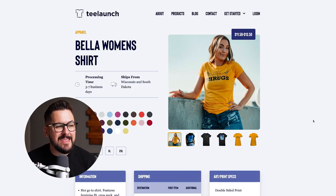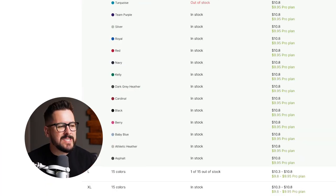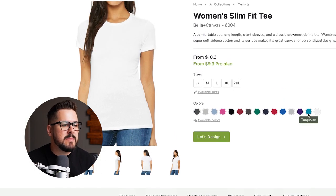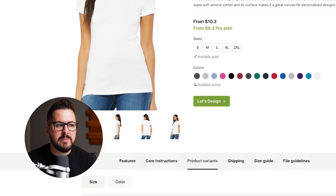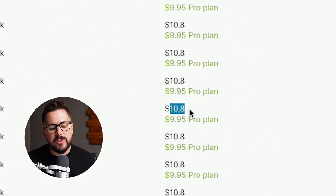We've got T-Launch — they're just going to give you a Bella women's shirt. We don't know if this is the 6400, 6004, or any other Bella and Canvas women's shirt, but we're just going to go with what they're giving us. That's going to start at $11.50 and go up to $13.50 depending on size and color. Next up, Awkward Styles. Taking a look at black in size medium — this one's actually going to be the Bella and Canvas 6004 slim fit t-shirt, coming in on their free plan at $10.80. That's the lowest price we've seen so far.